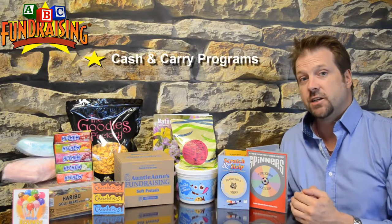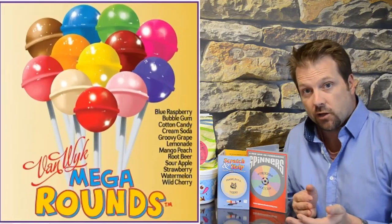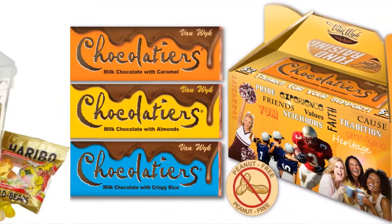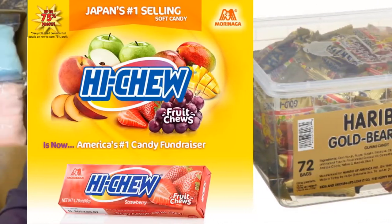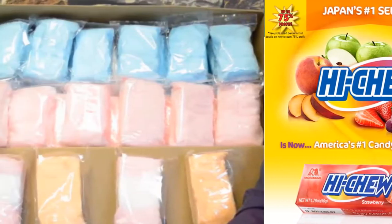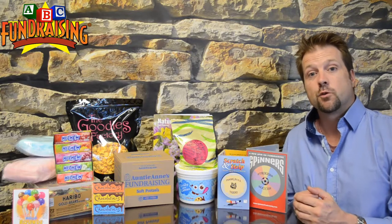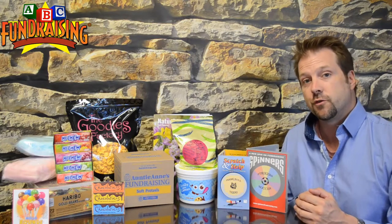Now that brings us into our cash and carry products. We have lollipops, chocolate bars, Haribo gummy bears, Hi-Chew — which is Japan's most popular candy — and cotton candy. These are all great for Friday night football, concession stands, or a group event or carnival. Whatever your event, if a cash and carry product is right for you, we have quite a variety to choose from.